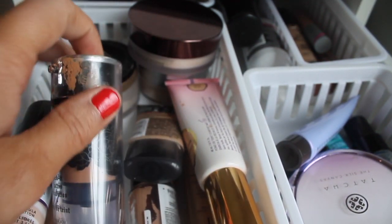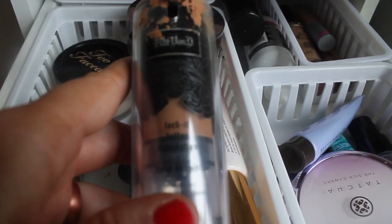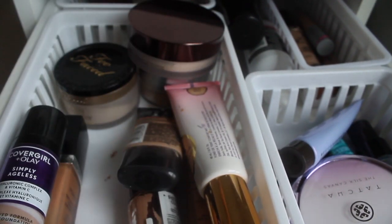Because of the horrible experience I had last week, I'm pulling the old Kat Von D Lock It Tattoo Foundation. This is my favorite foundation and I need her back in my life after last week. I feel like I've earned her.